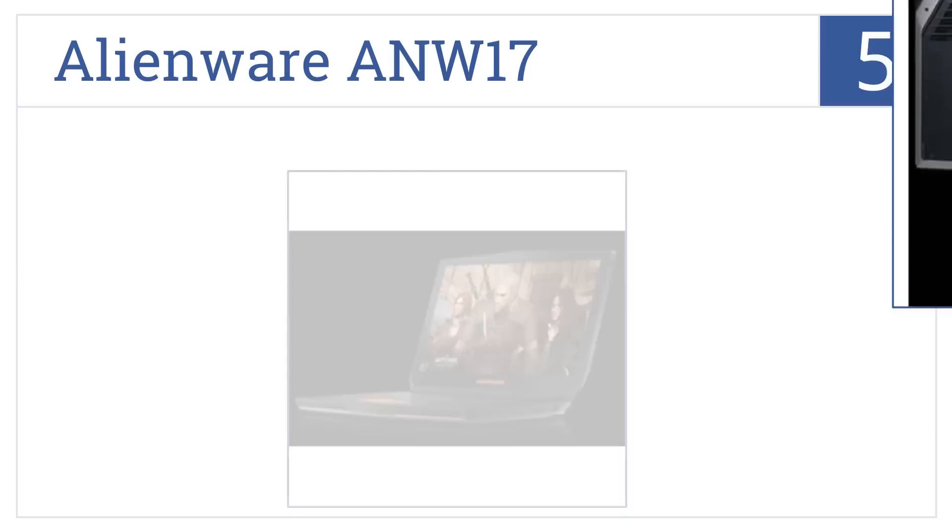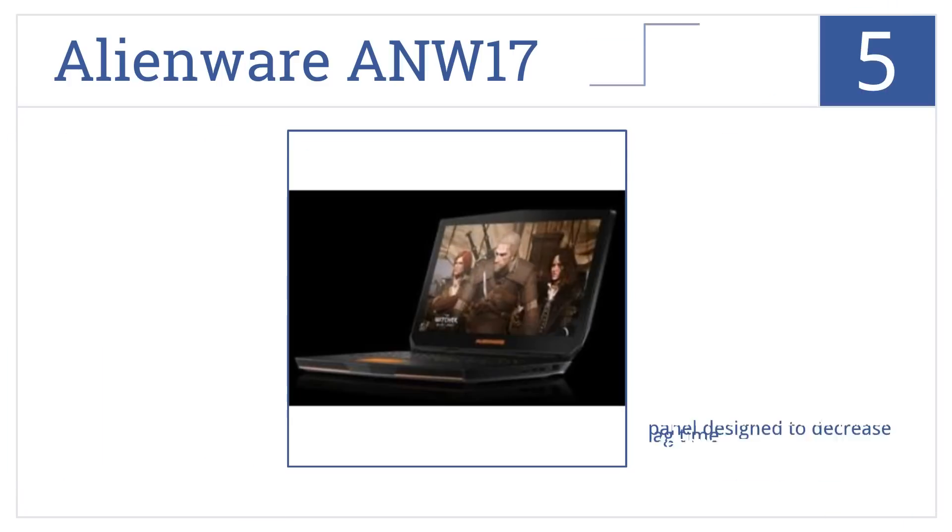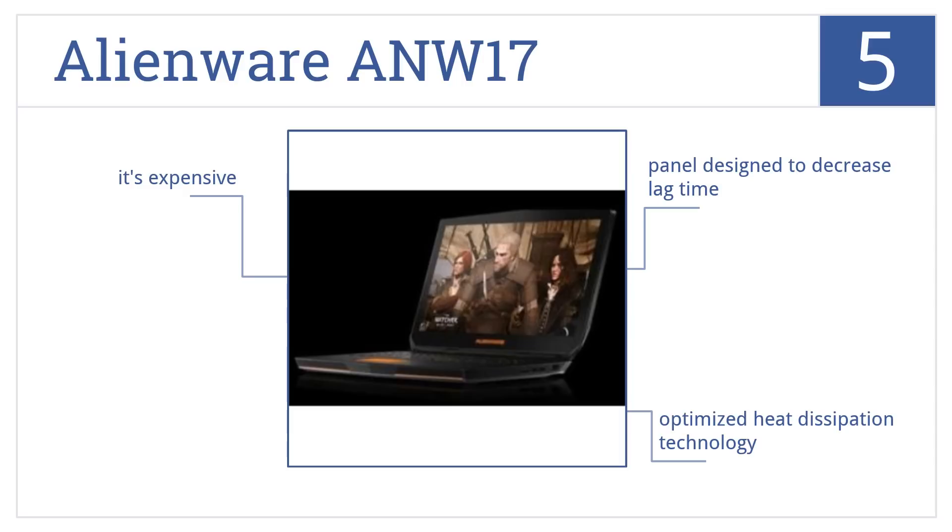Halfway up our list at number five, built to be a family gaming machine with incredible power, the Alienware ANW17 will provide entertainment for years to come. The keyboard is also programmable. It comes with a panel designed to decrease lag time and optimized heat dissipation technology. However, it is a bit expensive.